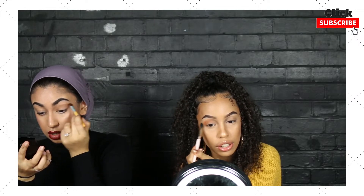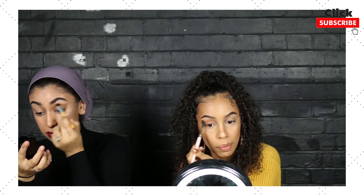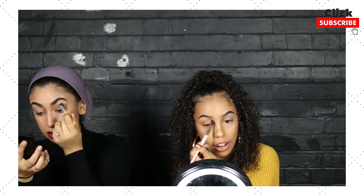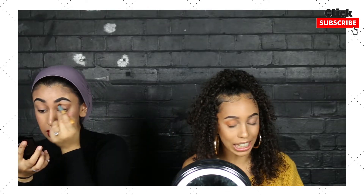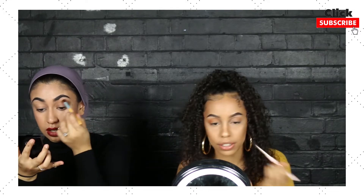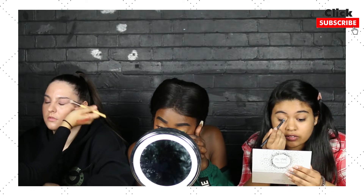I'm using the Colour Rush as a transition shade, but it's a lot more pigmented than I thought. This brush isn't doing anything for me — I'm using the Juvia's Place brushes. Oh wow, this is nice. Bitch, we're about to do this!